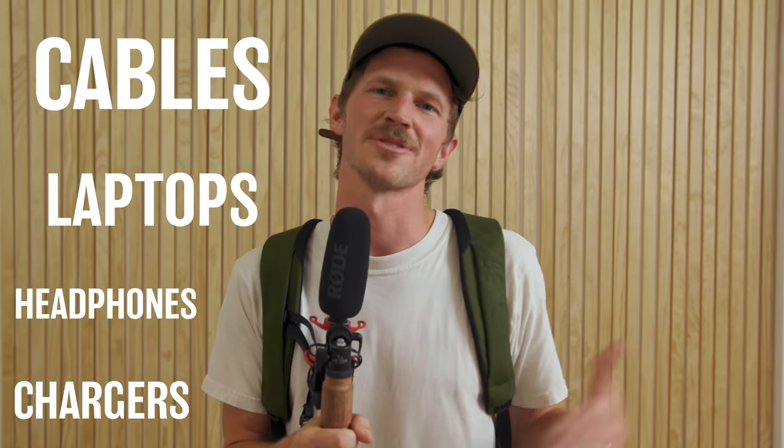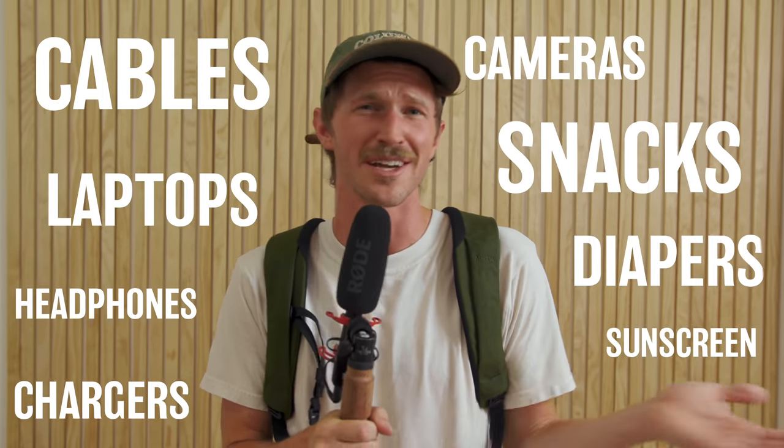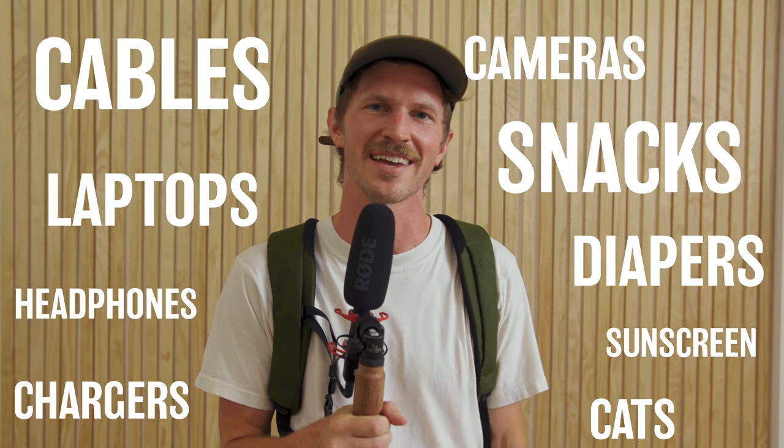Imagine your parents' old Jansport backpack but with a few modern upgrades. Cables, laptops, headphones, chargers, cameras, snacks, diapers, sunscreen — whatever you want to fit in this bag, it will look classy doing it.